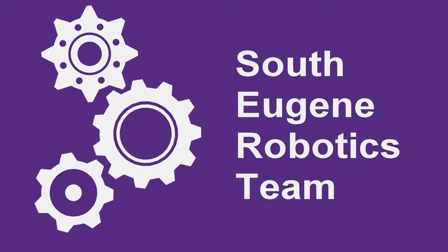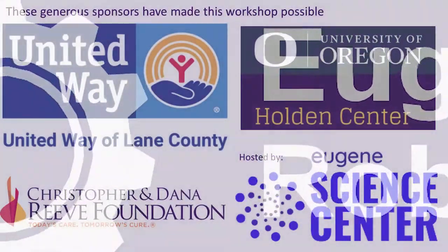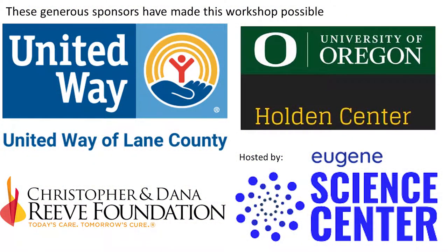Welcome to the third annual Joystick Go Baby Go Car Building Workshop. This workshop is sponsored by the University of Oregon Holden Center and United Way, generously hosted by the Eugene Science Center and organized by the South Eugene Robotics Team.